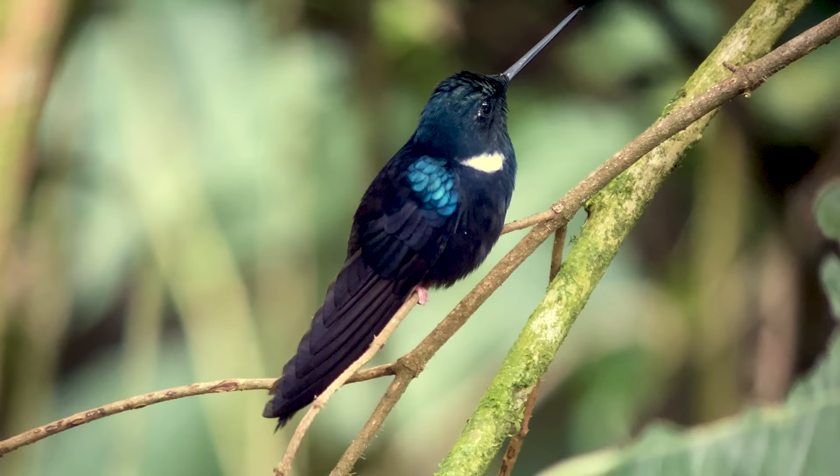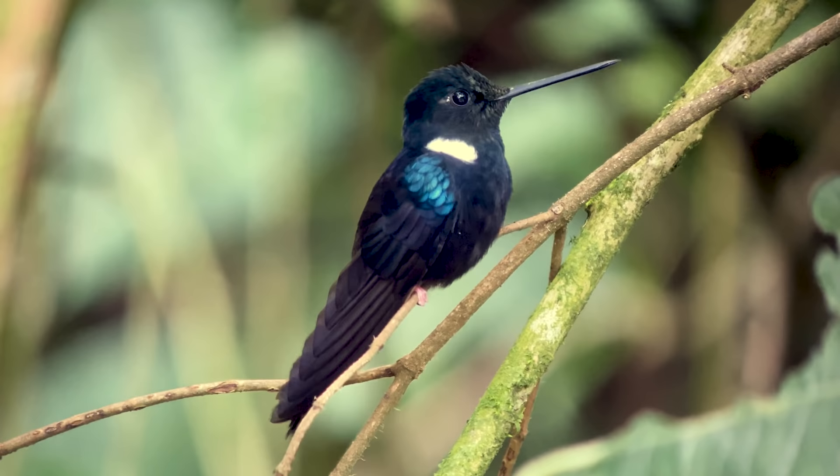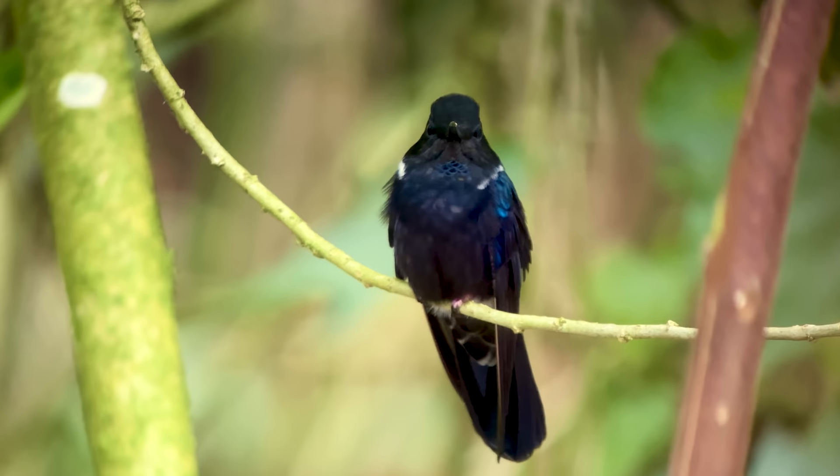The Black Inca is a dark black and brown hummingbird with a white patch on the side of its neck and a bright iridescent blue patch of feathers on the top of its shoulders. This species is now pretty easy to find here at Rogitama and we were able to get great photos and video of him.